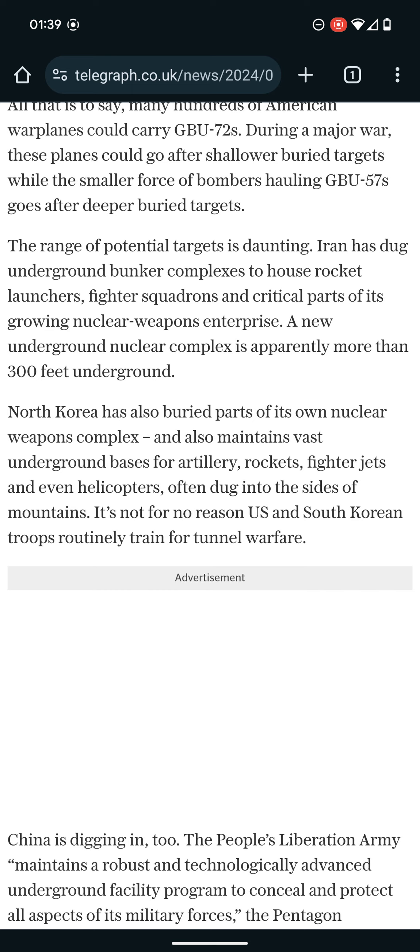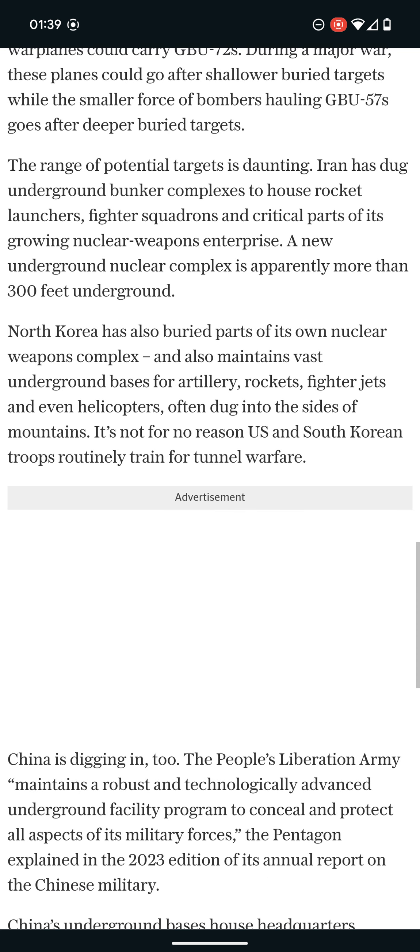A new underground nuclear complex is apparently more than 300 feet underground. North Korea has also buried parts of its own nuclear weapons complex, and also maintains vast underground bases for artillery, rockets, fighter jets, and even helicopters — often dug into the sides of mountains.